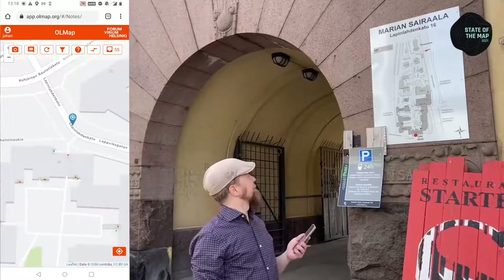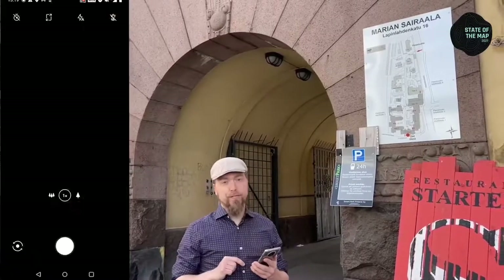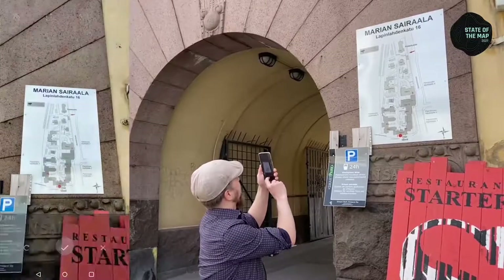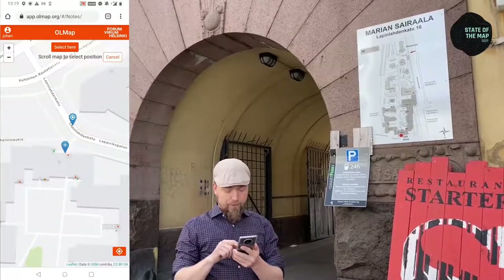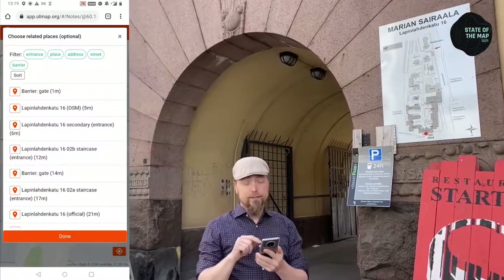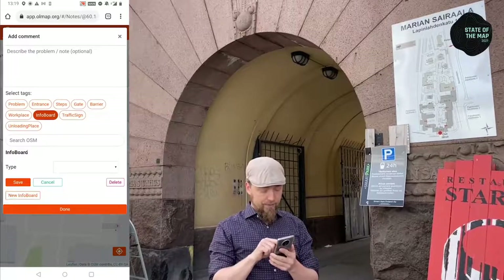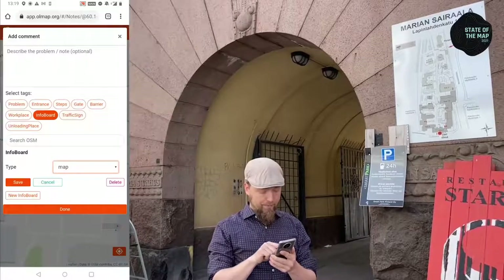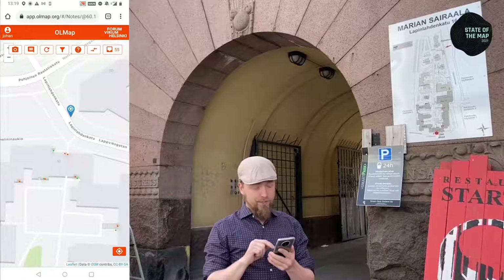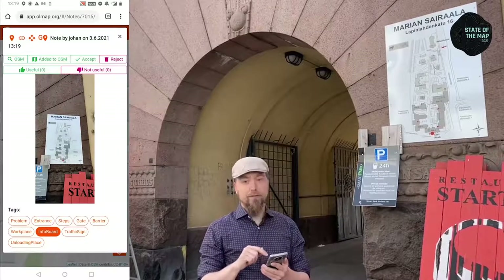Here beside the passage we see an informational map, and we like to add these to the map as well, because they usually contain up-to-date information on the routes in the building complex. I take a new picture, place it on the map beside the passage, and since the map documents the entire address, I select that address and save this as an info board of the type map. The image uploads and shortly we see a new data point on the map.